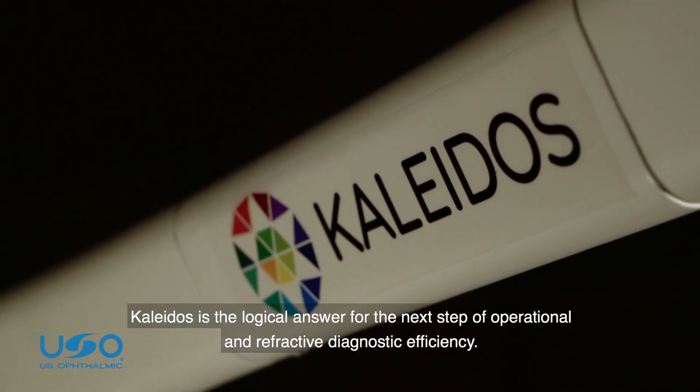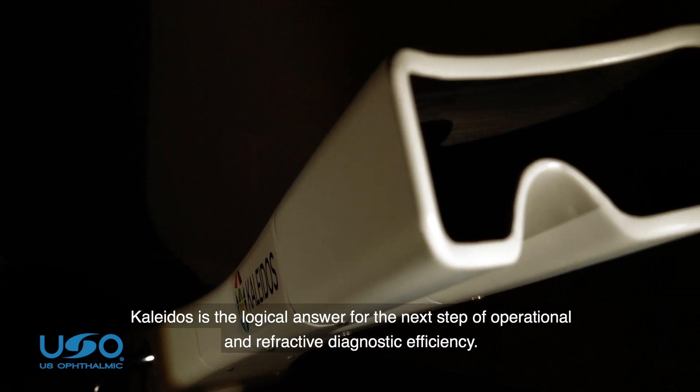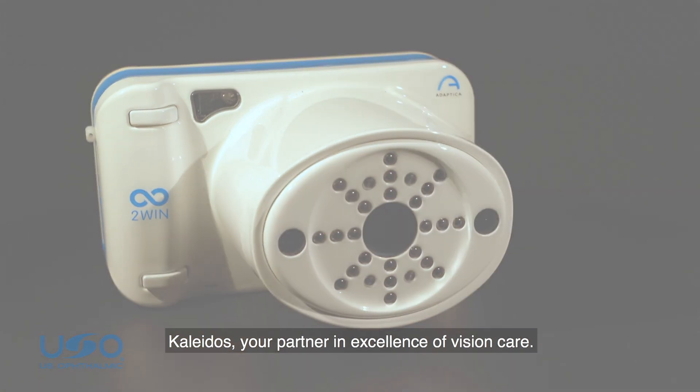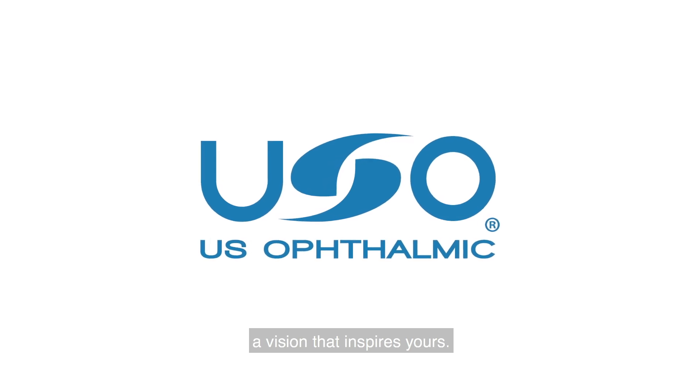Colitis is the logical answer for the next step of operational and refractive diagnostic efficiency. Colitis, your partner in excellence of vision care. U.S. Ophthalmic, a vision that inspires yours.